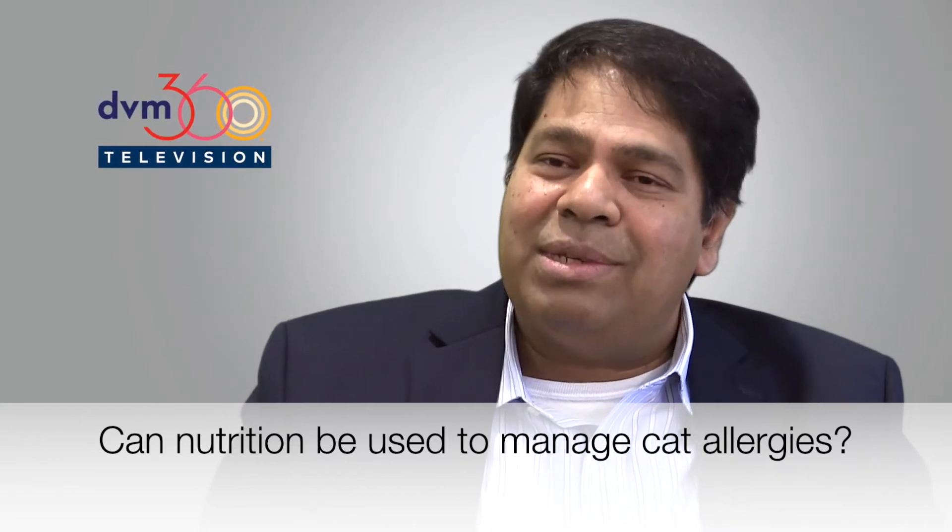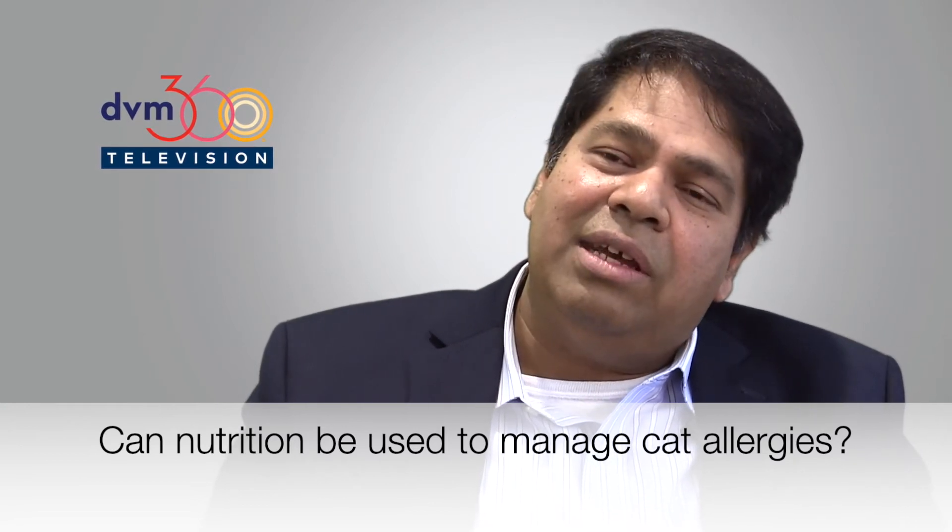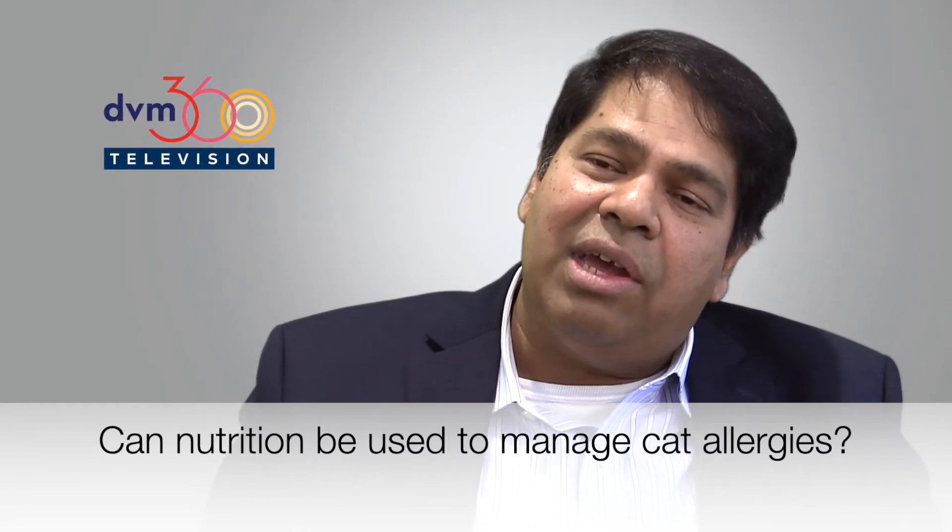Depending on how the allergen gets transferred from the saliva onto the hair and onto the environment, our studies show that you're able to significantly reduce the amount of allergen that gets into the environment if you have a cat on a diet that contains this particular ingredient.